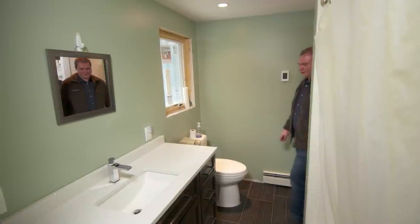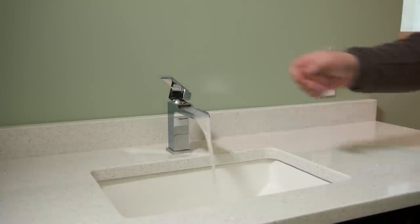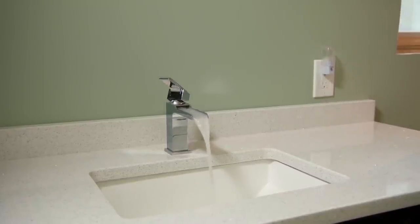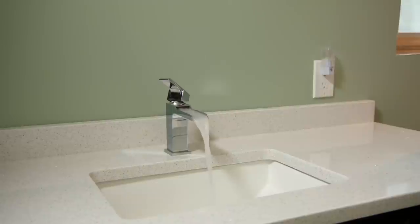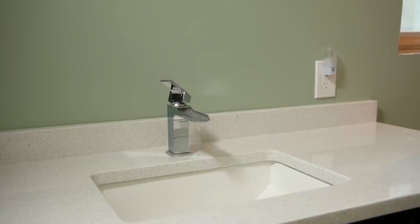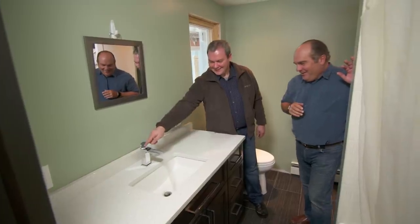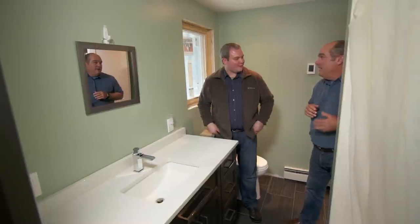Every time we do a load of laundry, something interesting happens — I'd like to show you. So water's on. Whoa, that's not normal. Looks like you're getting air into your water supply somehow. We're on well water here and we actually have a fairly complex system downstairs. You'll have to take me down to see it.